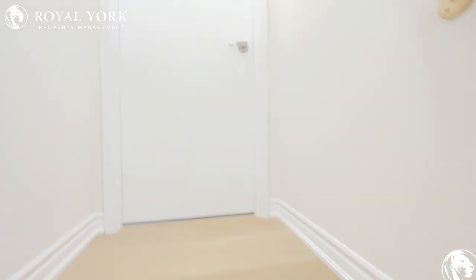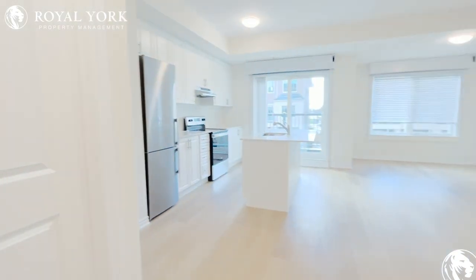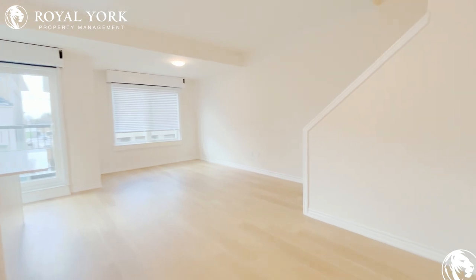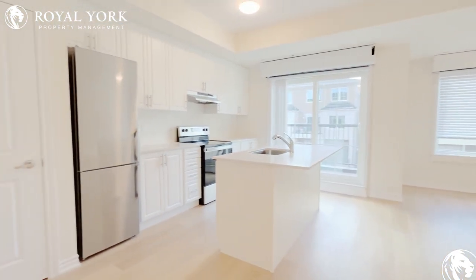As we walk up the stairs, this leads us to our unit. Here we have a very open concept living room, dining room area, and of course the kitchen.